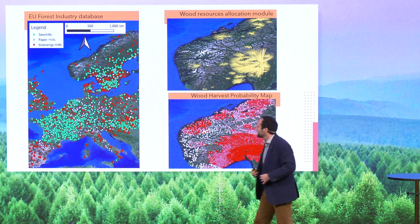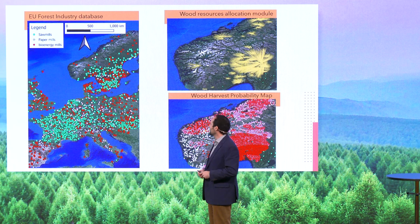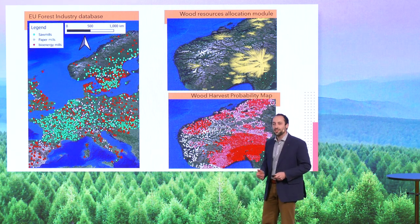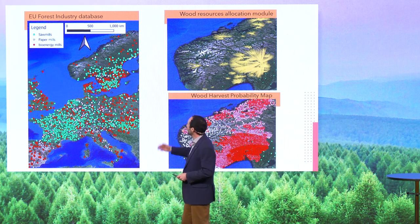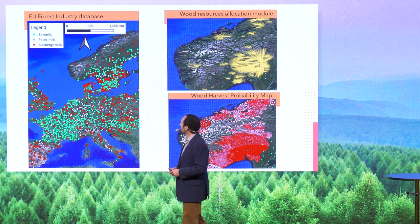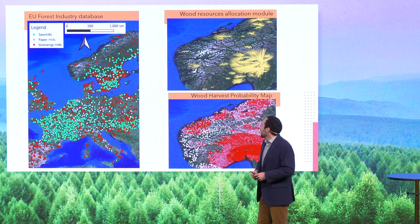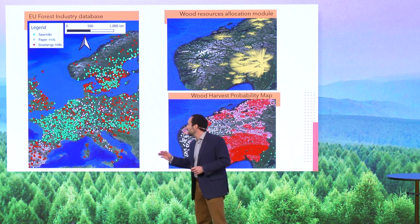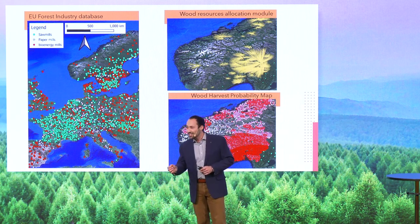So today, I'm delighted to unveil for the first time my forest industry database. We spent three years collecting information regarding forest industries across 13 countries. Here on the left side, you see the green dot with the sawmills, the white dot with paper mills, and bioenergy represented by red dots. This information includes 2,000 mills, including location and capacities.